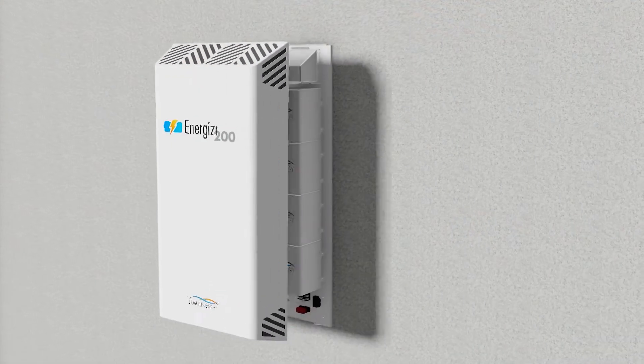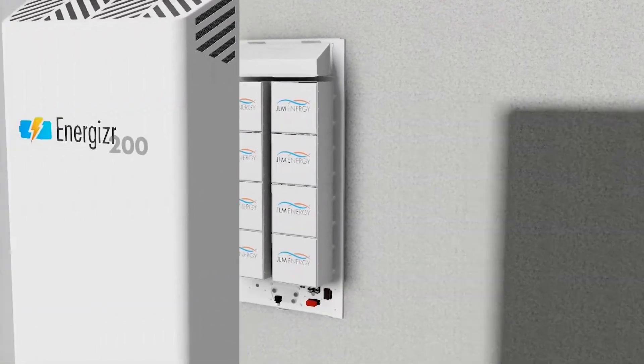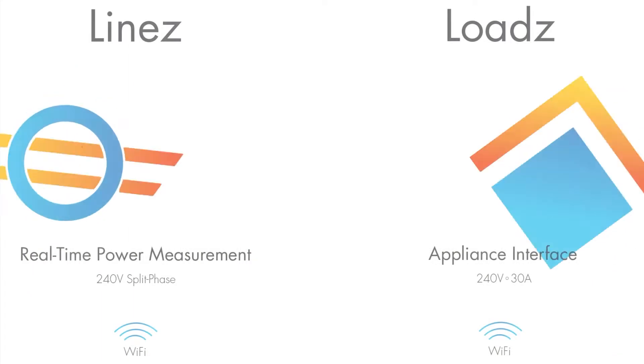Energizer 200 enables you to optimize your energy usage with the help of the following two components: lines and loads.